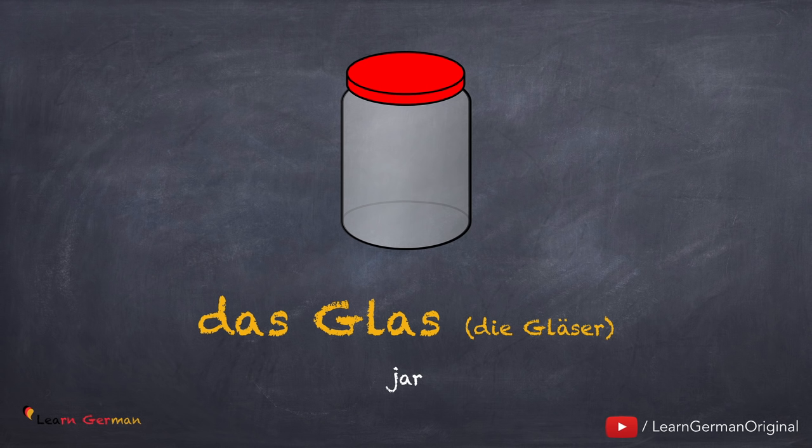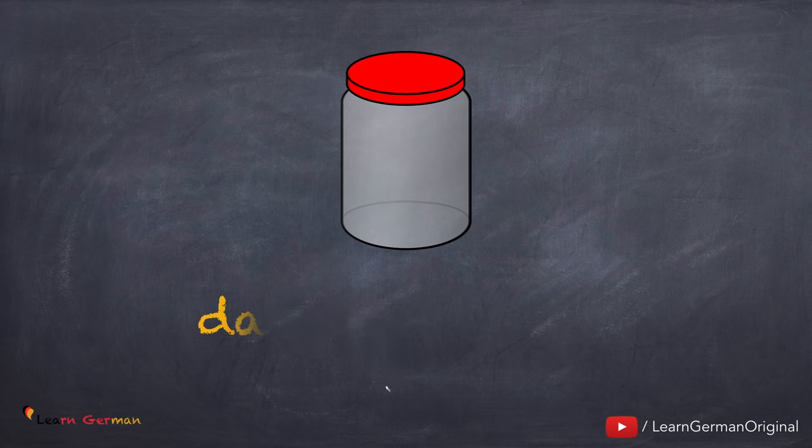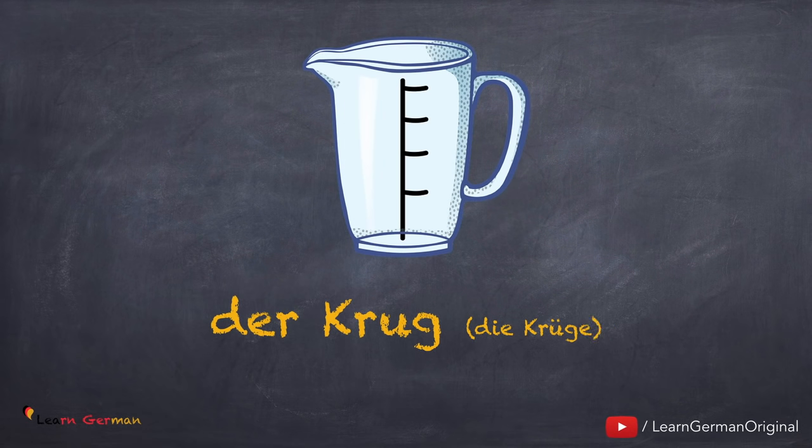If you need help on how to remember the plural forms, you can watch our video on plural. And the next one is der Krug, die Krüge. Noch einmal: der Krug, die Krüge.